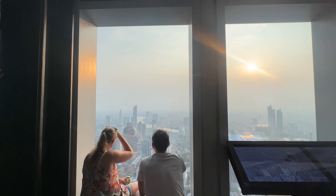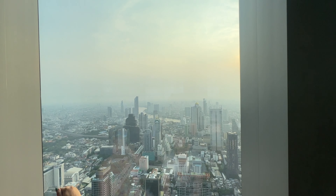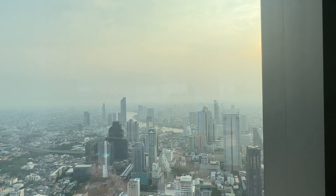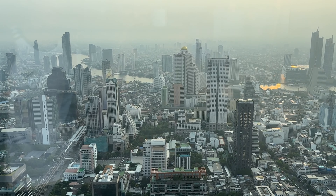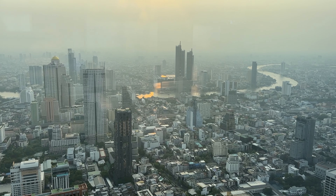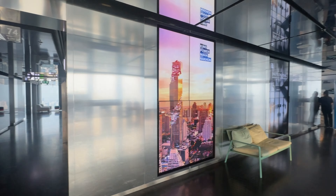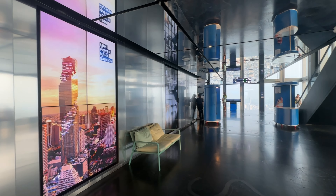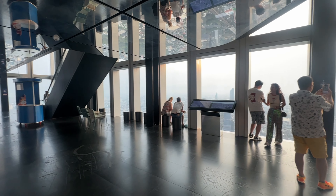So here we are folks — the 74th floor, from where we can experience 360-degree panoramic views from the indoor observation area. Yeh space offer karta hai incredible panoramic views of the city below. Yaha se hum spot kar sakte hai iconic landmarks and even catch a glimpse of the lush greenery surrounding the city. It's definitely a photographer's paradise up here.